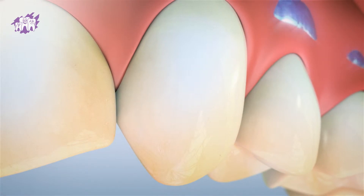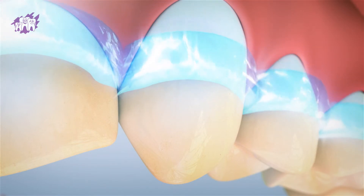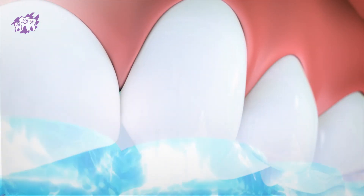Professional in-practice and take-home whitening treatments use a chemical reaction that breaks apart the carbon bonds that create yellow stains so that they no longer reflect a yellow colour.